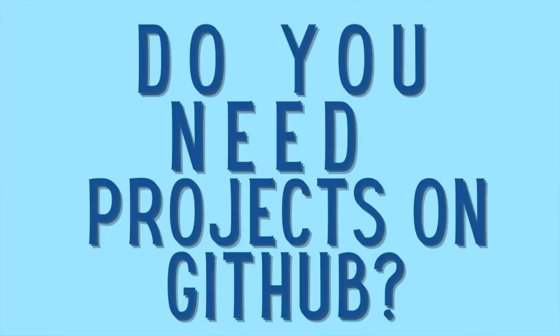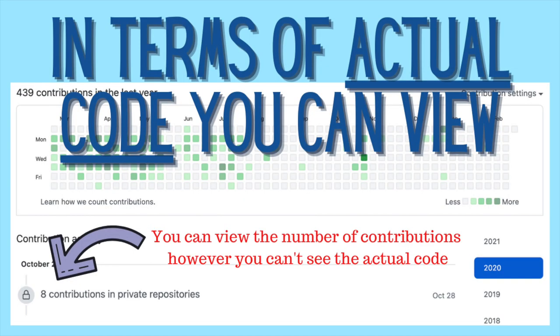Many experienced developers work at companies who have private repositories, which means you can't access that information as someone who is not part of that company. So as an experienced developer, how do you show people that you actually coded without showing the code? On GitHub, your profile shows all the green markings of all the code you've completed. But if you work on a product with a private repository — even after just six months or a year — you may notice you've got nothing there, especially if you haven't been doing side projects.